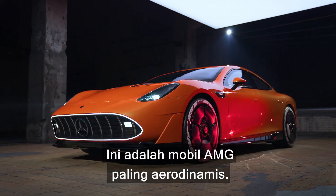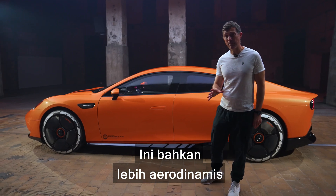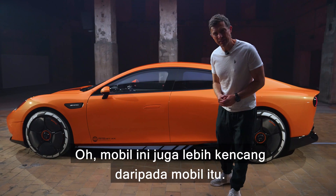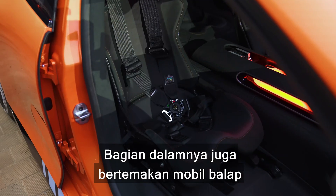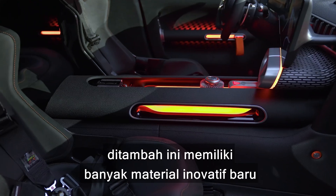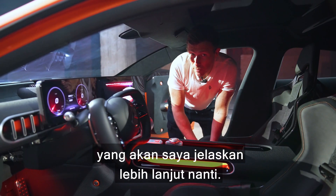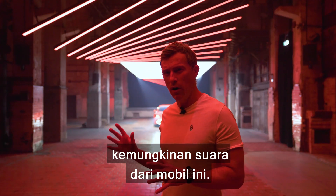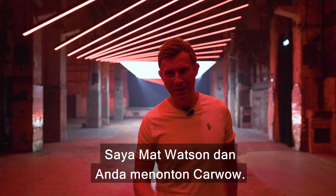This is actually AMG's most aerodynamic car — even more aerodynamic than the Formula One-inspired AMG One. It's also faster than that car too. There's also a race car theme on the inside, even though it's a four-seater. Plus, it's packed full of innovative new materials. I'm Matt Watson and you're watching Car Wow.